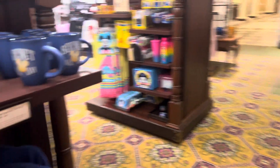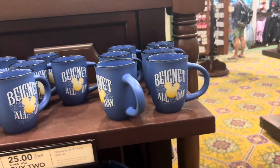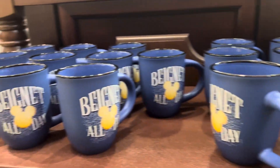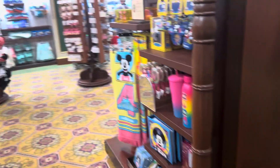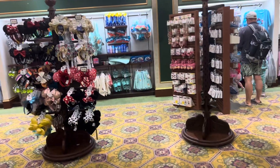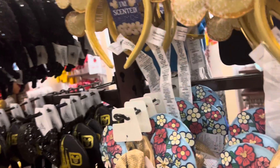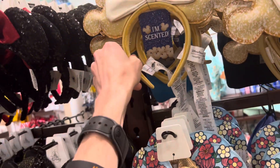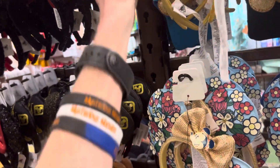Earlier I had Mickey beignets, and my God, they were one of the best Disney snacks I've had. This coffee mug says 'beignet all day,' and the shirt says 'beignet all day' too. And I saw some ears that say 'beignet' right here — those are the beignet ears, they say 'beignet all day,' which is really cool.